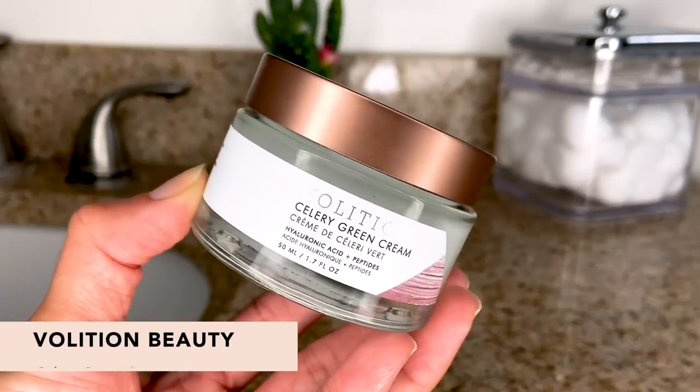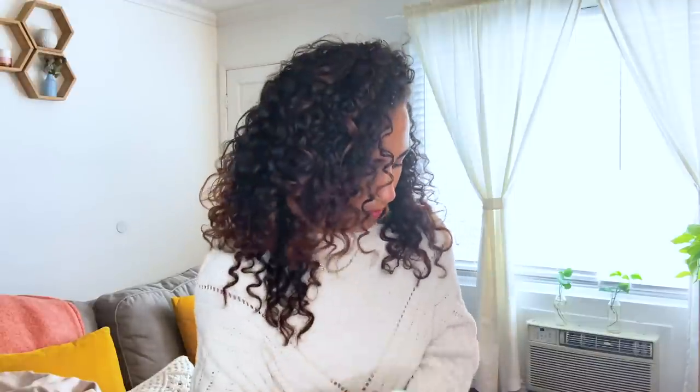Next up, we have the Volition Beauty Celery Green Cream. This is an oil-free moisturizer that is great for normal to oily skin. I love that it's like a cooling gel consistency — not too light but not too heavy, just the perfect amount. All you need is a little bit. It actually reduces the look of pores, fine lines, and uneven skin texture. Just rub it in — look at that, perfect. So you might love your celery juice, you might love some celery with your wings — so you'll love this. But even if you don't, you'll still love it because it's just that good.